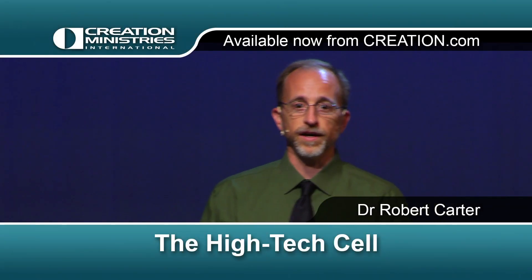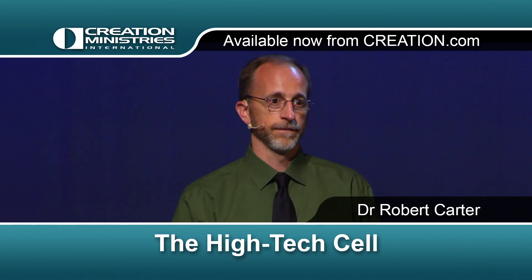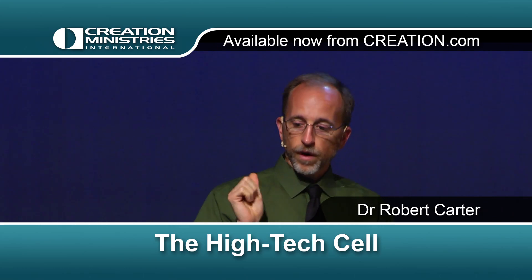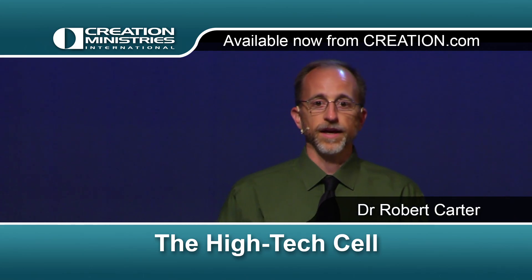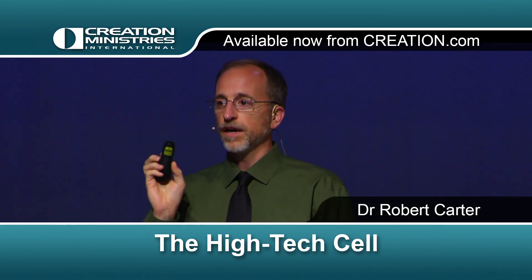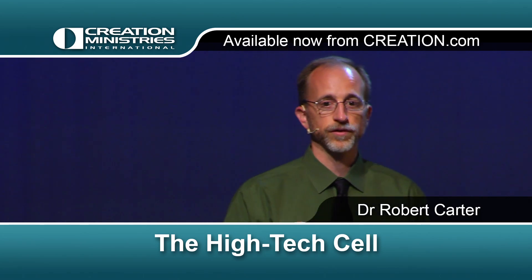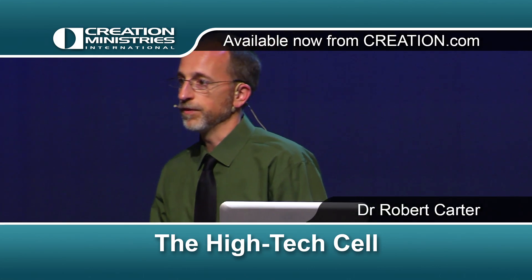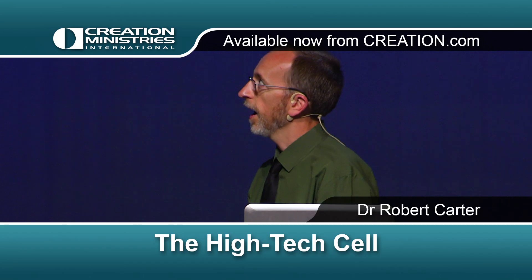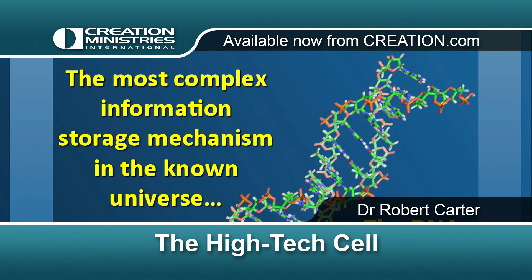This is hold on to your socks, genetic shock and awe. Because what we're going to do here is we're going to attempt to understand the radically complicated genome that the most intelligent thing in the universe programmed. And what I found was the most complex information storage mechanism in the known universe — the DNA molecule.